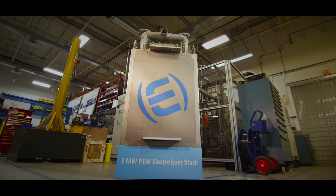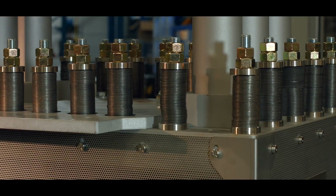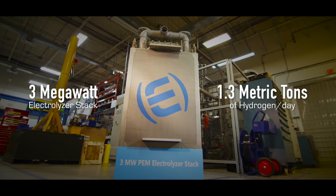I understand, at Hydrogenics, you guys have made the world's most compact electrolyzer. Early this year, we unveiled a 3-megawatt electrolyzer single stack, which is the world's smallest and most power-dense electrolyzer stack. That can produce 1.3 metric tons of hydrogen per day. And so when we scale these stacks together, we're able to go from either a 3-megawatt power-to-gas system, or we can scale up to 30-megawatts or 100-megawatt power-to-gas systems.